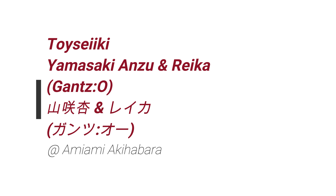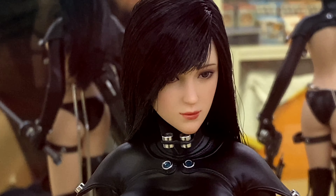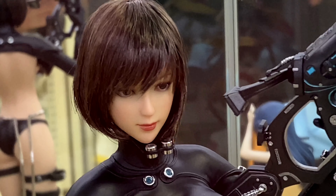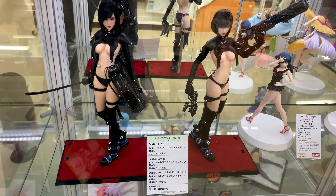Hey, what's up? So in this video, we take a look at Toy Seiki's Yamasaki Anzu and Reika from Gantz-O. These action figures were on display at AmiAmi in Akihabara and they're coming out in February 2020.